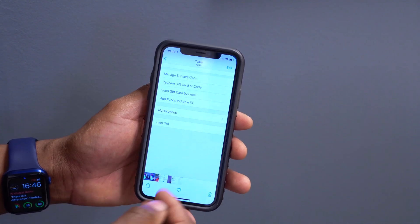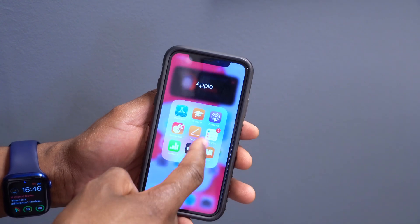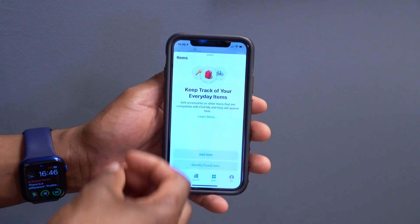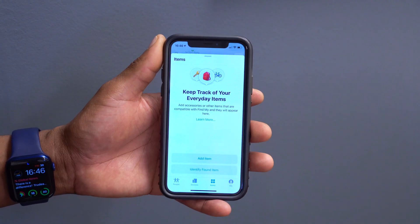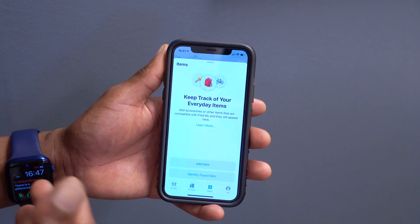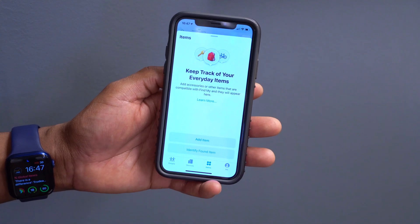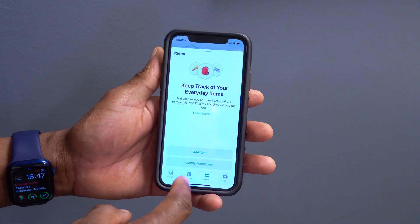The last new feature involves the Find My application and AirTags. If you've got your hands on the new AirTags, you can add them — just open the tag and bring it close to your iPhone and it will automatically show a pop-up, similar to how AirPods connect. I'm still waiting for my AirTag to arrive, but once you have one, there's now a new AirTag emoji picker when you create a custom name.